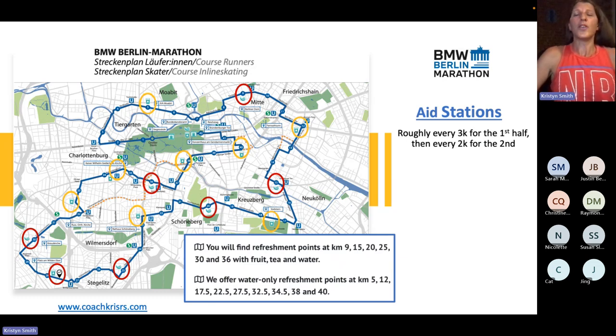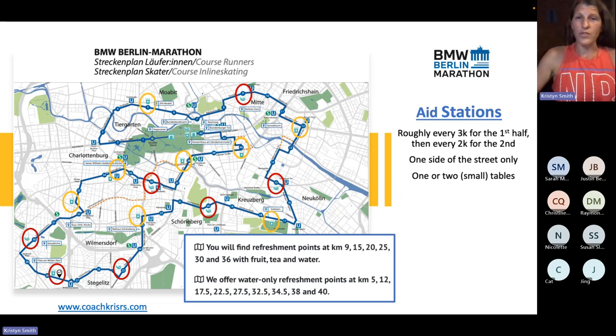They are on one side of the street only — that is a very key thing when you're out on a crowded course without a lot of room to move. They are also really small — one or two tables only. Going back to other majors, we are used to huge block-long aid stations with 20 volunteers. You can get one cup at the beginning, middle, and end of the station. This is not that. Do away with that notion — you will not have that option for this race.